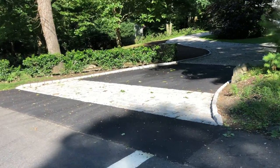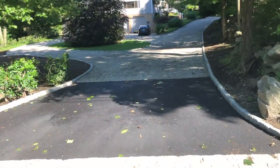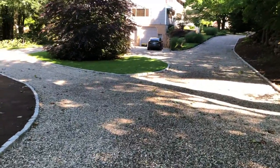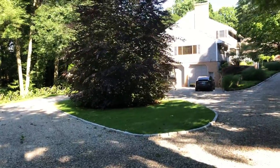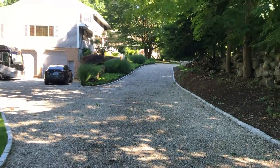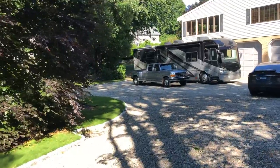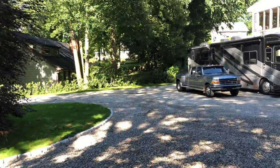Here we are turning into the driveway. We have asphalt and Belgian block. This is what it looks like when you look up the driveway — nice Belgian block going around the corner, all around the copper peach tree. There is the pickup and the coach parked out in front of the house, with the island and Belgian block all the way up the other side.